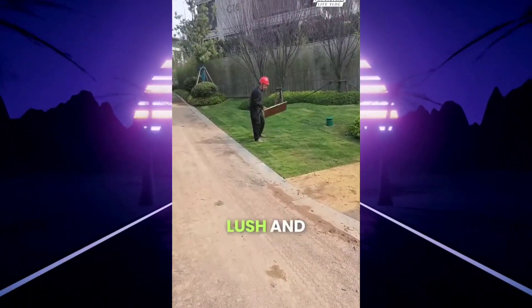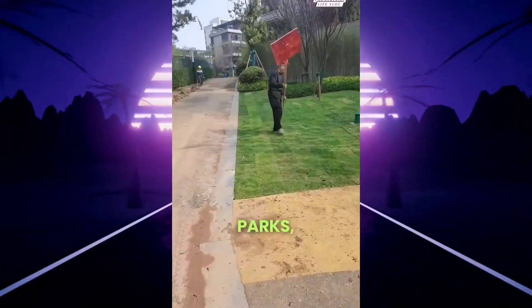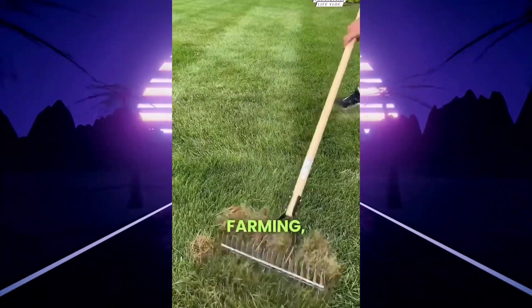The turf is thick, lush, and perfectly trimmed, grown just to be lifted, packed, and sent off to parks, playgrounds, and pristine lawns across the country. It's farming, but for grass.